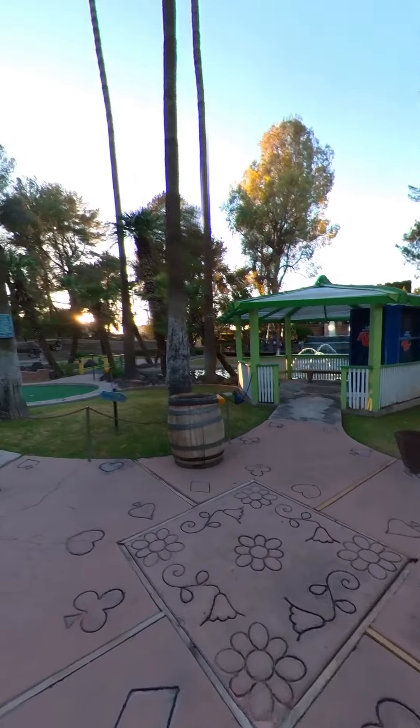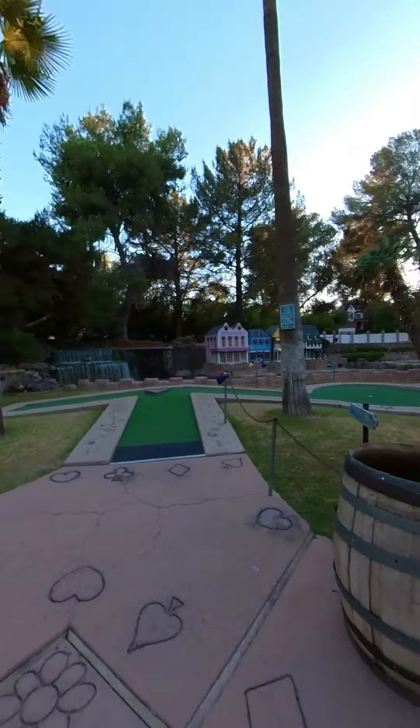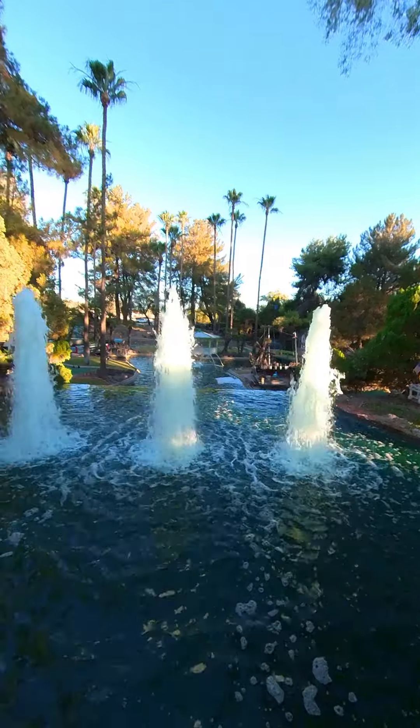Today we're at Golf and Stuff. If you've never been, this is an all-in-one family fun center. There are a ton of things to do both inside and out.